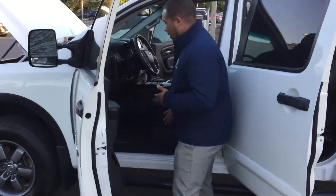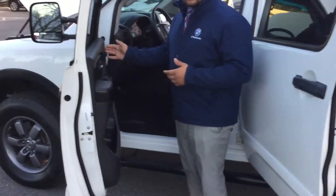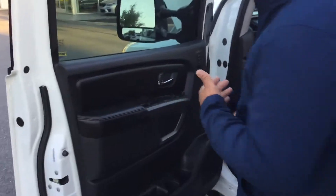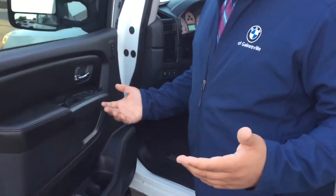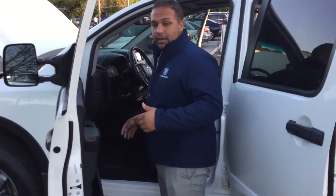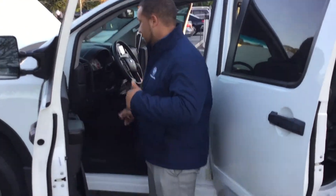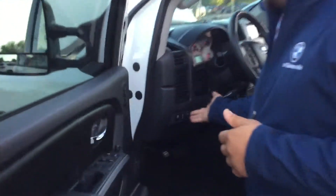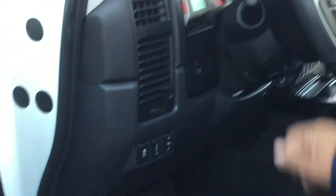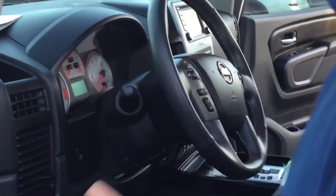You got power seats on both sides, seat memory, and power windows — automatic for the front and passenger side. And you can't forget about the four-wheel drive capability. The four-wheel drive switch is all the way up here in the front — I'll show you that in another video of the inside. Power pedal adjusters, steering wheel adjuster, Bluetooth, and cruise control are also equipped with this vehicle.